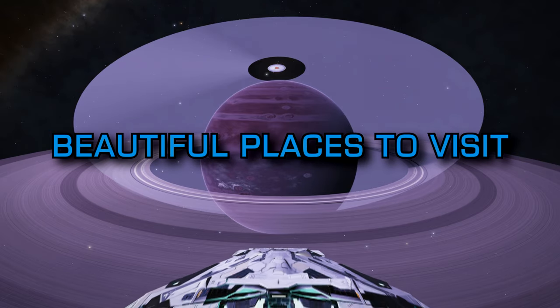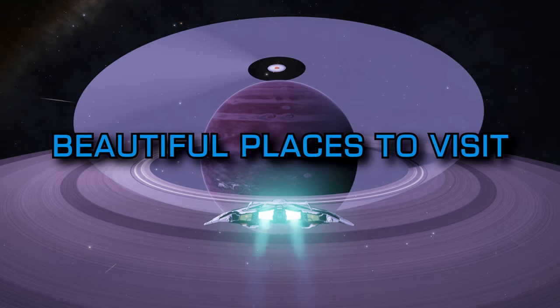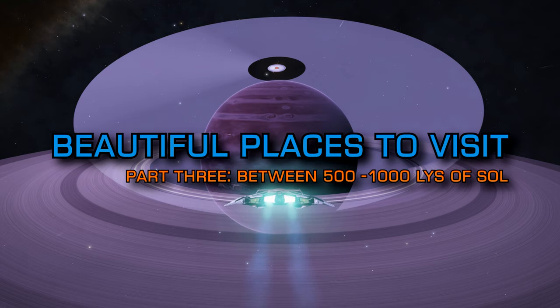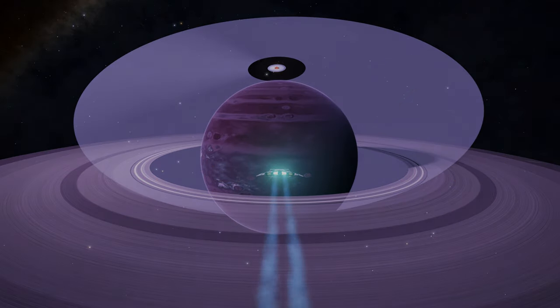Welcome to the third part of our video series looking at must-see beautiful places to visit in Elite Dangerous. If you missed parts 1 and 2 of the series they're linked on screen now. In this third part we're going to be looking at some of CMDR Rini's favourite places that are between 500 and 1000 light years from Sol.